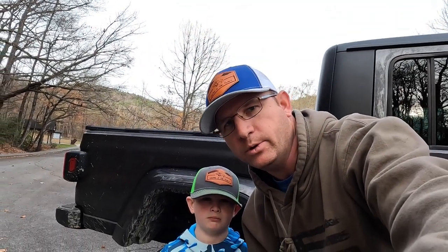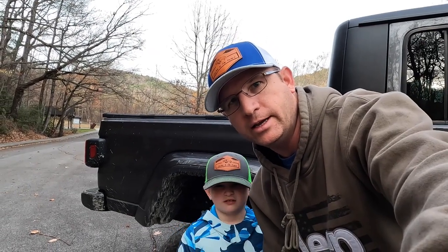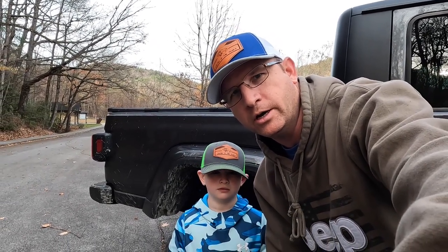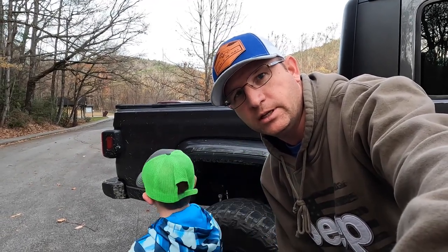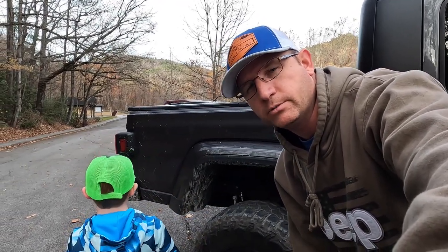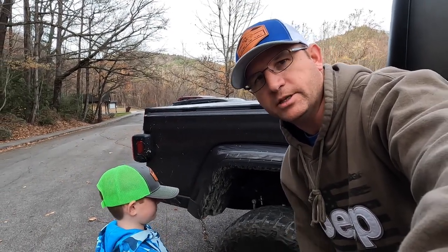Me and Carver are going to go up here to Upper Whitewater Falls. We rode through the muster grounds for a while but didn't record any of that — we're going to save that for when we do our waterfall and overlanding trail. We did find two really nice camp spots though. I haven't been here in a really, really long time and Carver's never been. So here we go.